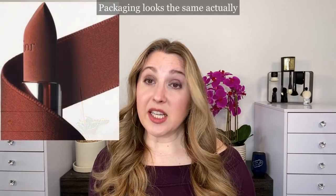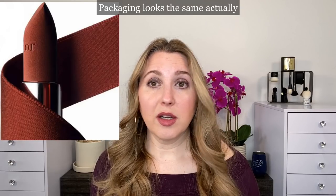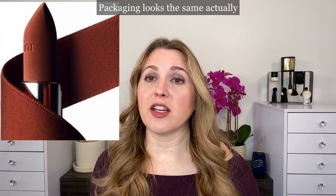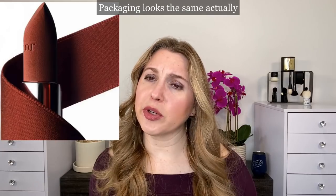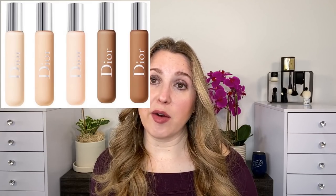Also from Dior, we have lipstick 228 Baby Look. This looks to be a special limited edition shade with different packaging. I think it looks pretty, but I don't know if I'm going to pick that up or not — I need to see a little bit more. We also have the Backstage concealer coming from Dior with 13 shades, out this summer. I don't know if I'll pick that up either, as I have a really hard time with color-matching Dior base products.